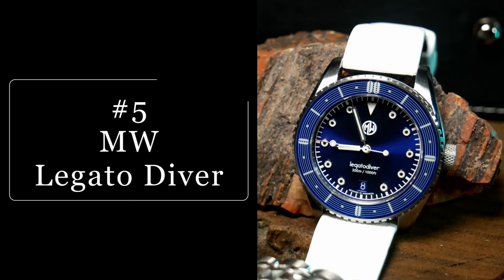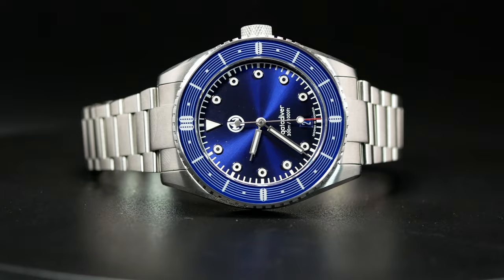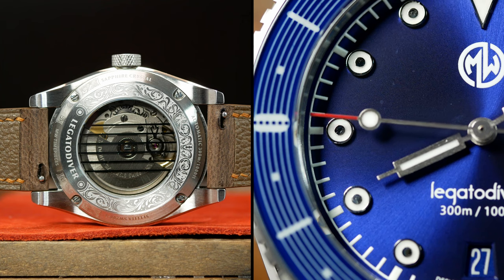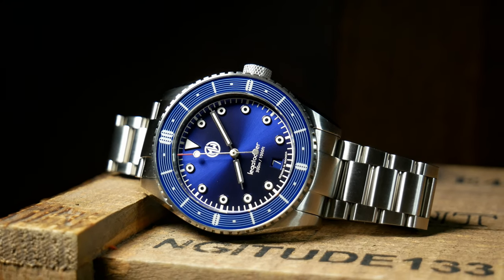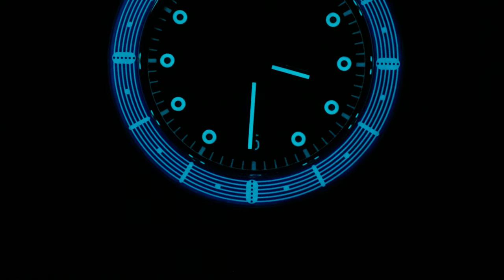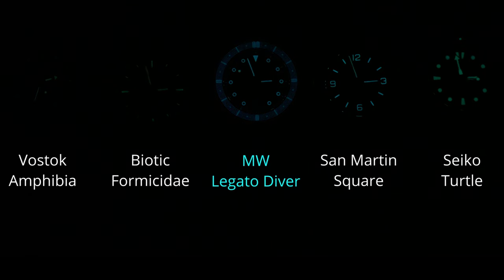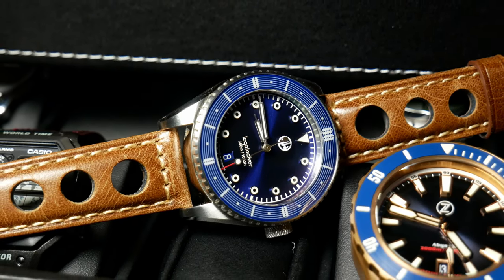Coming in at number five, we have the Legato Diver from MW Timepieces. This is easily one of the more memorable watches from the year, and definitely one for those music lovers out there, as its design was directly inspired by a guitar, with its hollowed out indices, guitar string marked case back, and bezel complete with fretboard-inspired design. This watch is beautiful, eye-catching, and very comfortable on the wrist. It really comes to life when the lights go out — from the mesmerizing bezel to the glowing circles on the dial. In terms of longevity, it's able to keep up with most Seiko divers out there, making it a watch with a fantastic balance between form and function.